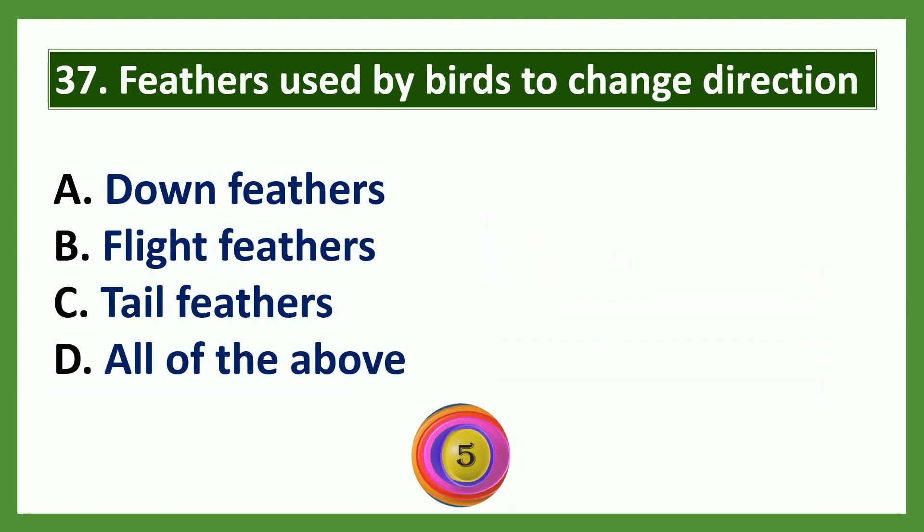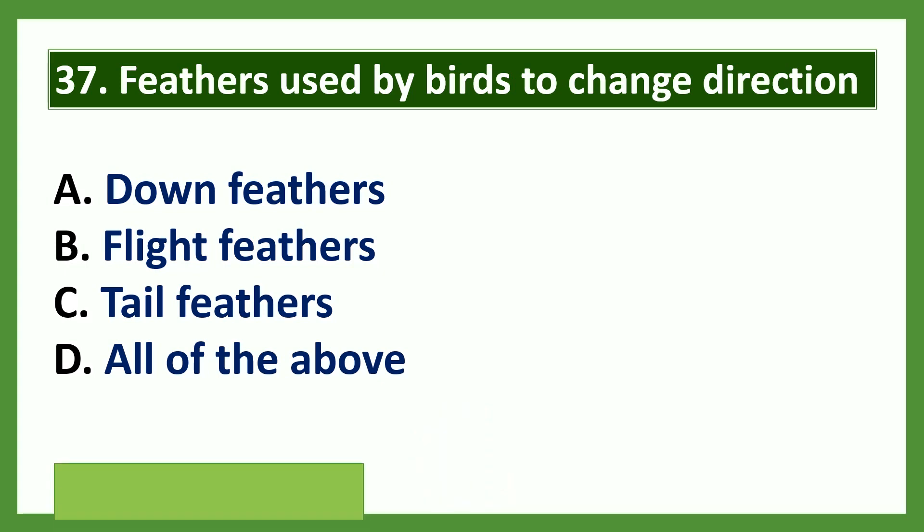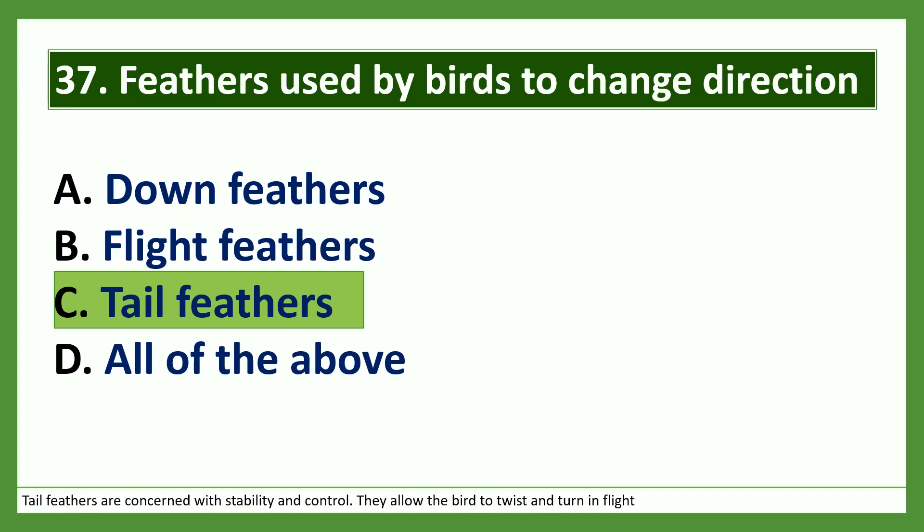Question: Feathers used by birds to change direction are dash. Options: a) down feathers, b) flight feathers, c) tail feathers, d) all of the above. The answer is option C: tail feathers. Tail feathers are concerned with stability and control; they allow the bird to twist and turn in flight.